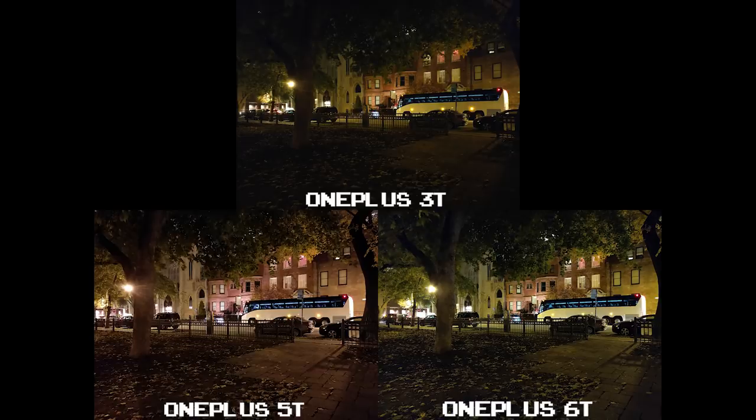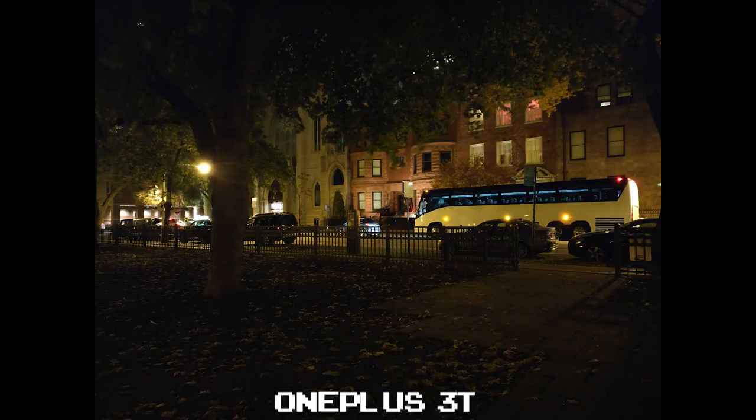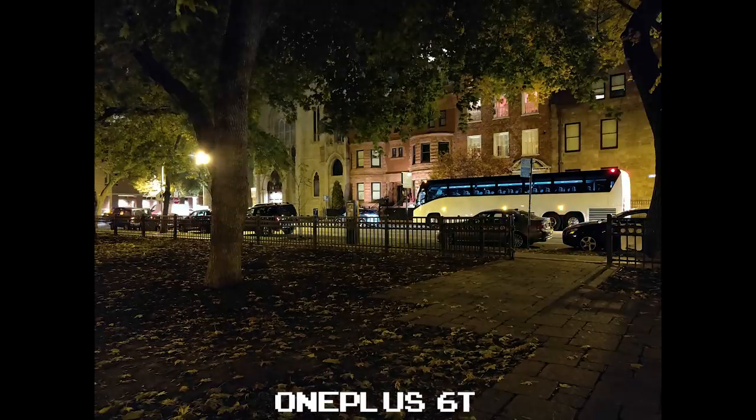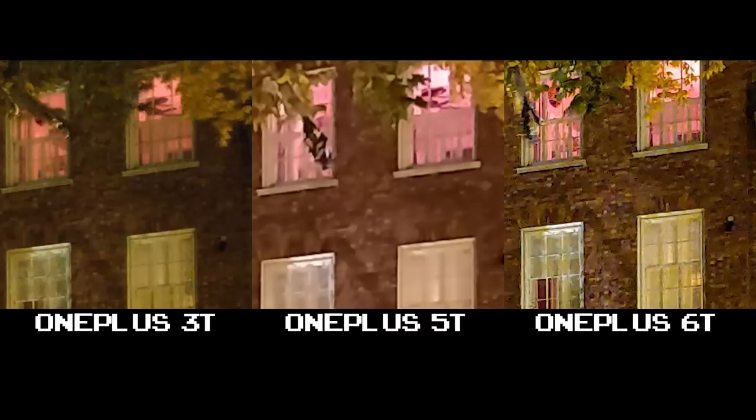In really difficult lighting situations, the OnePlus 3T is the darkest of the set, losing visibility in the foreground and the leaves on the trees. The 5T, while brighter, again applies its watercolor effect, smoothing everything out — it just looks unnatural. The 6T has the most clarity: everything well exposed, good detail, and a good night shot for a difficult lighting situation. At 100% crop, you can see how the 6T really improves its camera in low light compared to the other two.